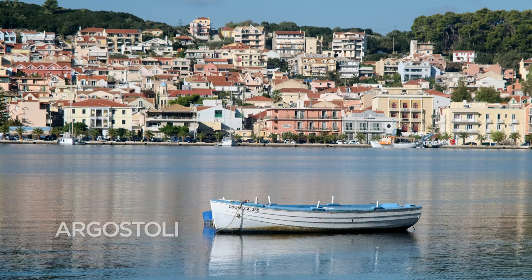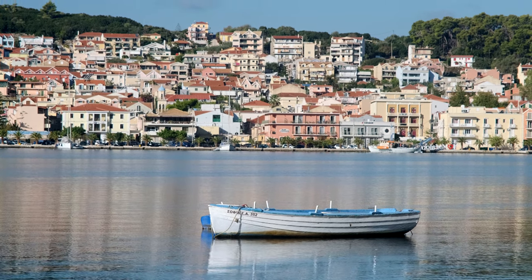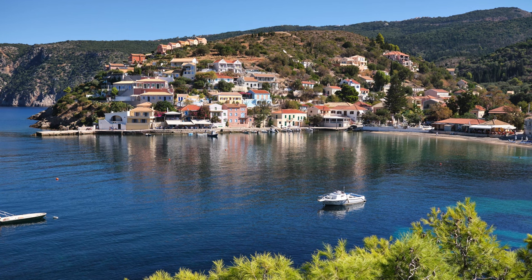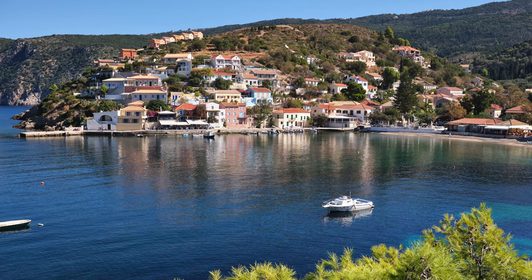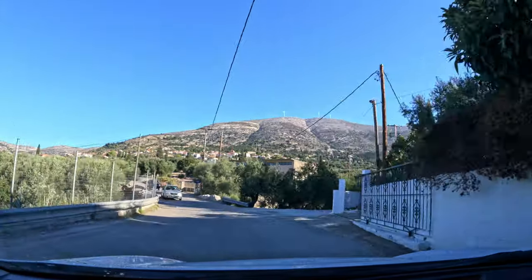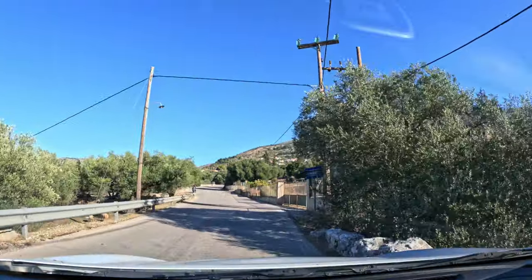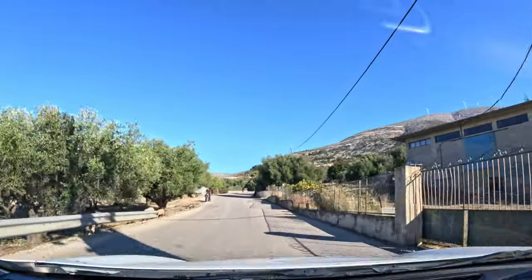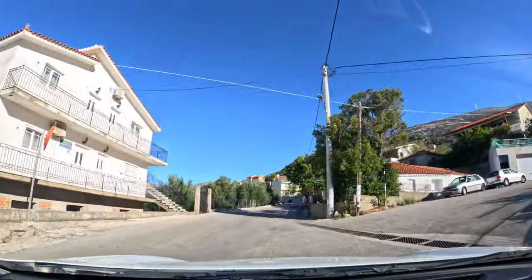It's about 9:30 when we leave Kefalonia's capital, Agostoli, heading to our first destination, the gorgeous and appropriately named village of Assos, which in Greek means Ace. I'm on a vacation with my wife, so this is not a dedicated photo shoot, but I'll be taking photos every opportunity I get.